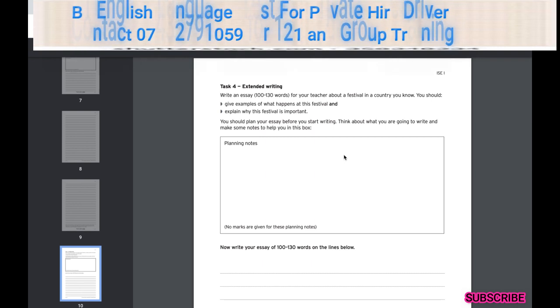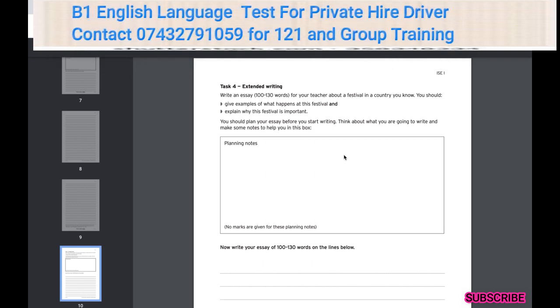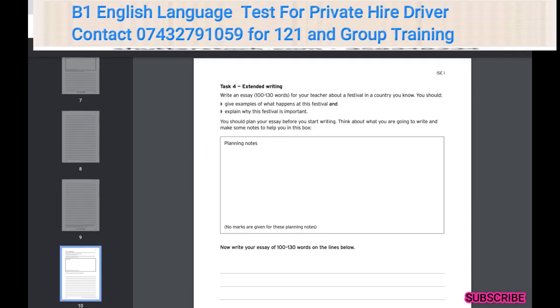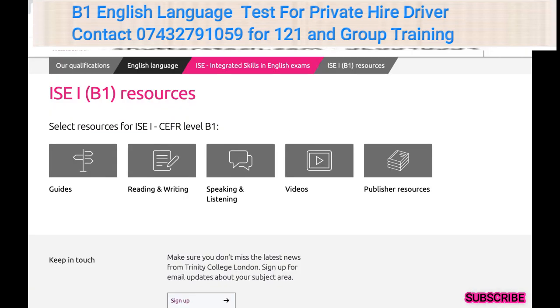If you also wish to have lessons for the speaking and listening ISE B1, just like this one here, then we'll work on numerous ways to improve your ability for the test in a way that suits your learning. Thanks a lot and we really look forward to working with you.